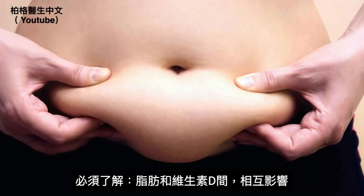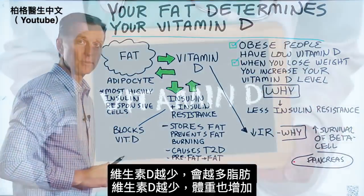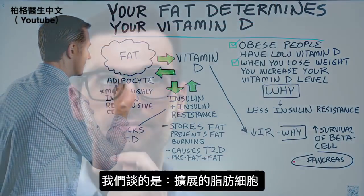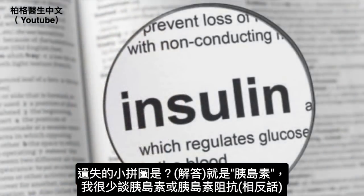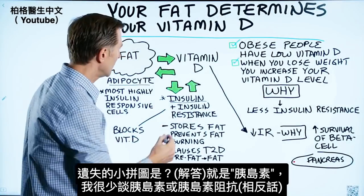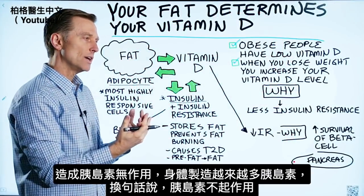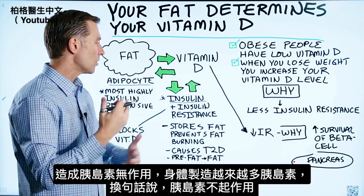There's this relationship between fat and vitamin D — the less vitamin D you have, the fatter you're going to become, and the less vitamin D you have can increase weight as well. We're talking about expanding the adipocytes. The missing piece of the puzzle is insulin and insulin resistance. If you have too much insulin over a period of time, your body becomes resistant, insulin becomes dysfunctional, and your body starts making more and more of it.